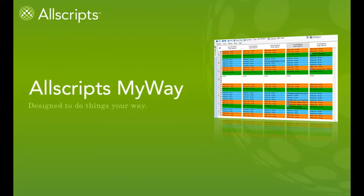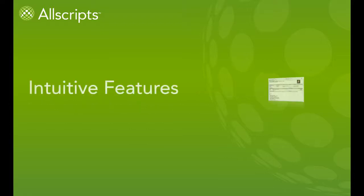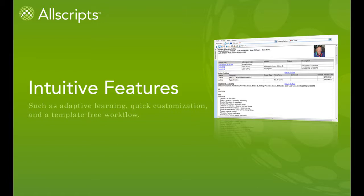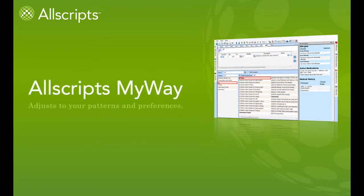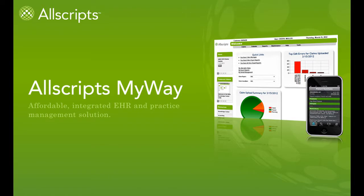Allscripts MyWay is designed to do things your way in order to meet the specific needs of small practices like yours. With intuitive features such as adaptive learning, quick customization, and a template-free workflow, MyWay adjusts to your patterns and preferences, seamlessly integrates clinical and business information, and complements the way you practice medicine. Let's take a closer look at how this affordable, integrated EHR and practice management solution provides the key features you require in a combined healthcare solution.